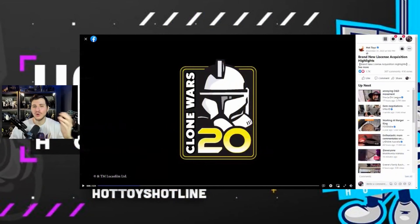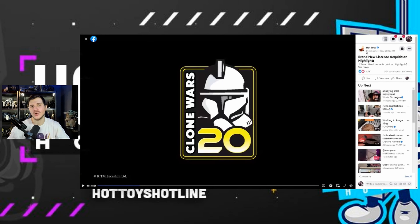Consider dropping a like on this video if you enjoyed it. I really appreciate the support on my most recent video where I talked about my top 5 wants and honorable mentions for the 40th anniversary of Return of the Jedi from Hot Toys. This time, it's going to be a top 5 list for the 03 Tartakovsky Clone Wars series, not to be confused with the Jon Favreau The Clone Wars series.